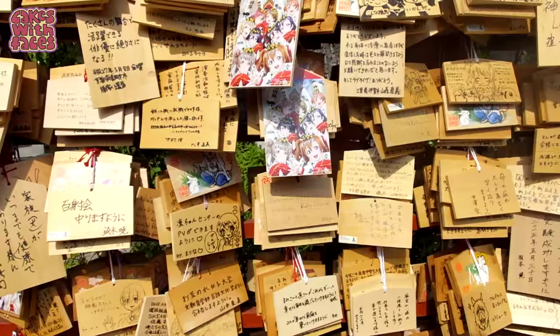We're at Kanda Shrine in Akiba. We've walked through the back streets and managed to find it. It's like a kind of anime shrine because it's Akiba. These are the wooden boards that people write their wishes on, and they've drawn all anime characters on them.